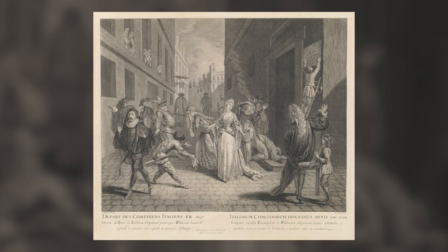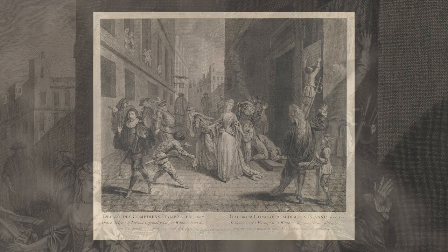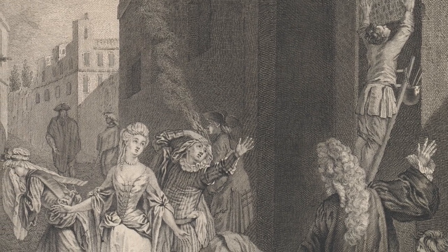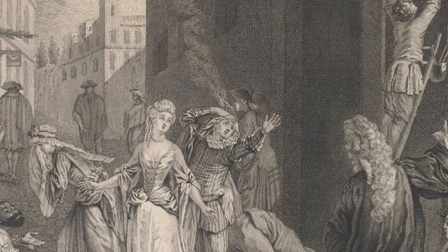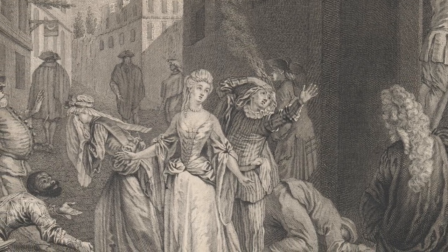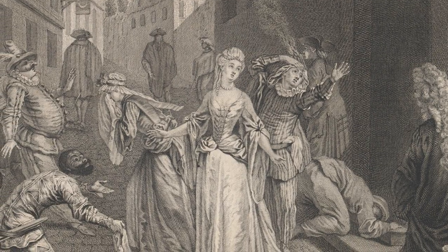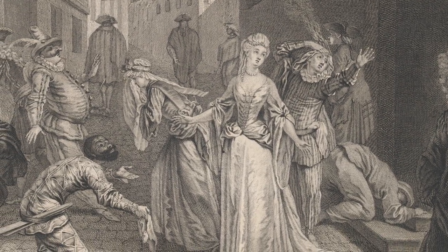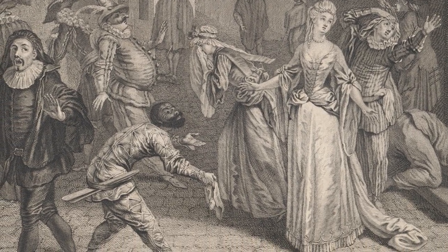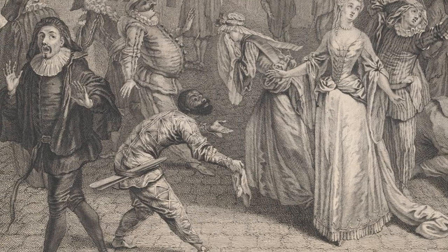The memory of this trauma had remained vivid. Watteau recreated it in a lost composition that is known from an engraving of 1729: a youth on a ladder posts the royal decree closing down the theatre, and a magistrate ushers the company out. The players, all dressed in full costume, wring their hands, gesture heavenward, and otherwise express their shock and sorrow. At the same time, the themes and characters of the Commedia dell'Arte had become, if anything, even more ubiquitous, as Watteau discovered when he arrived in Paris.